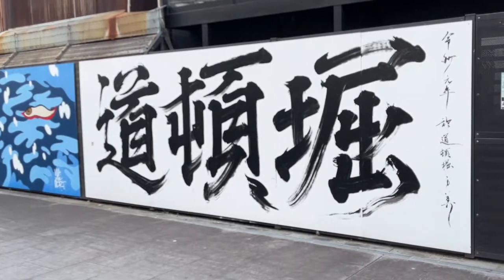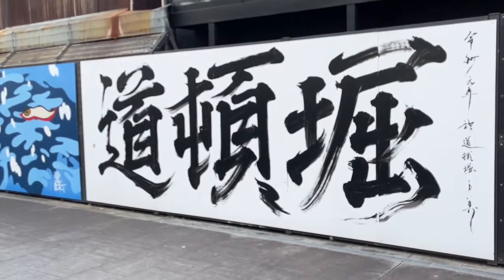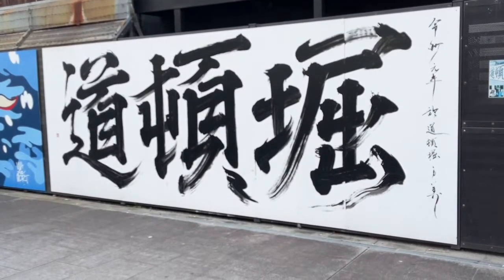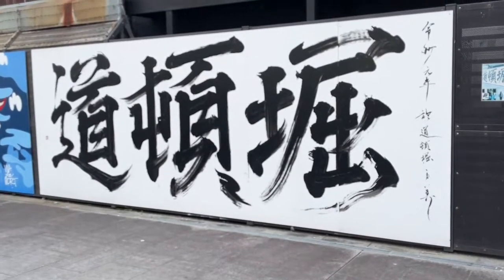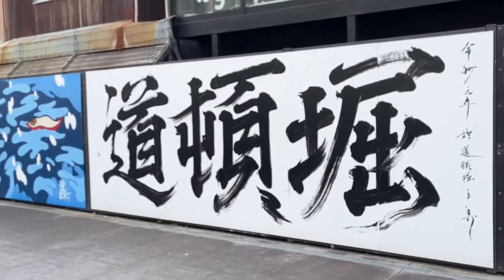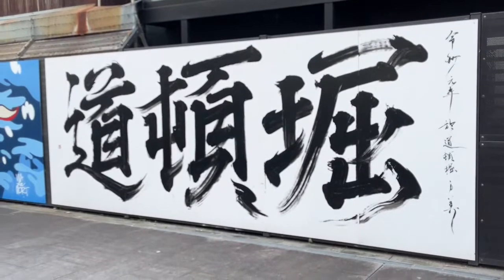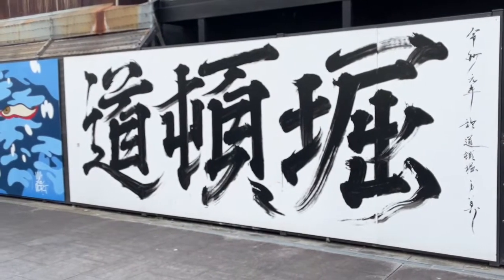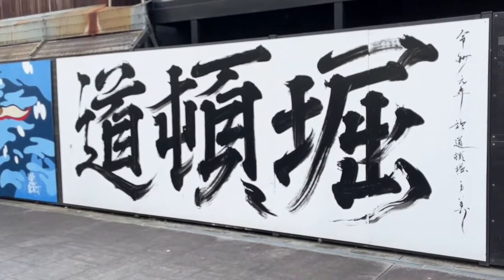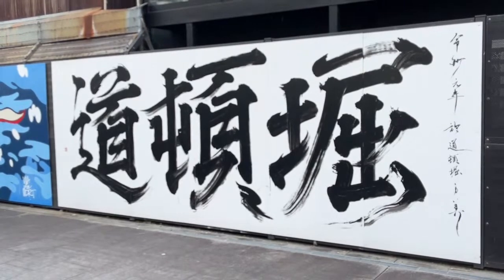When Calligrapher Mami does this it's like a performance — this is probably done in a very short time. You can see from the strokes that they're done quite quickly and smoothly. What it says is 'Dotonbori,' which is the name of this area. I love the way she blends the two styles of graffiti and Japanese calligraphy together. Fantastic.